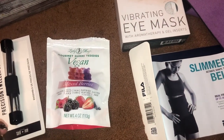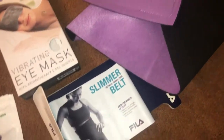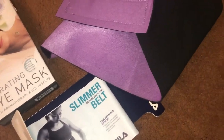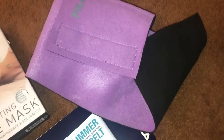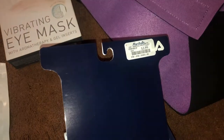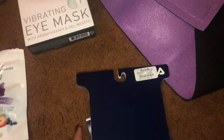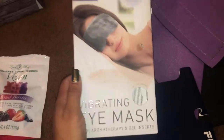I picked up some vegan gummy bears while checking out — they are delicious. I also picked up this Afila slimmer belt since I've been wanting to start waist training. I already opened and used it — it actually works really well. It was four dollars, which is crazy because they're really expensive elsewhere. That one was actually from Marshall's.